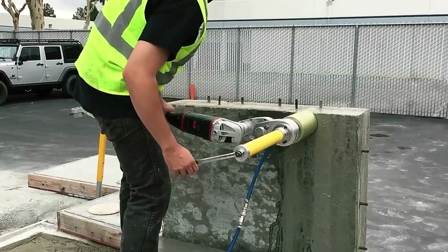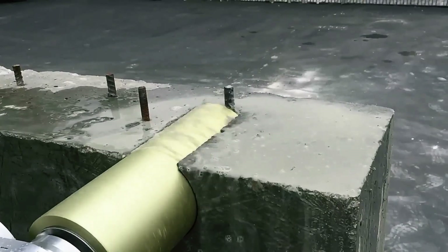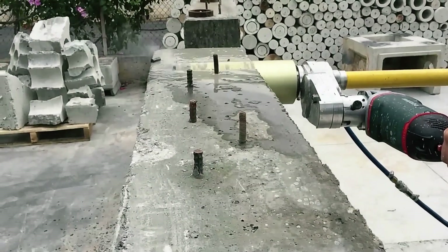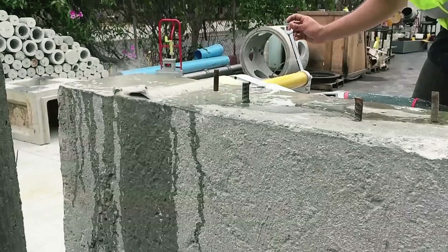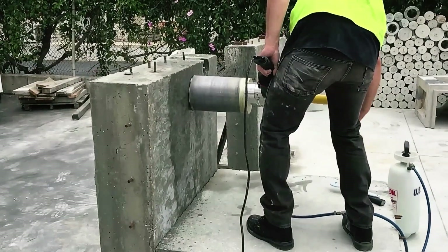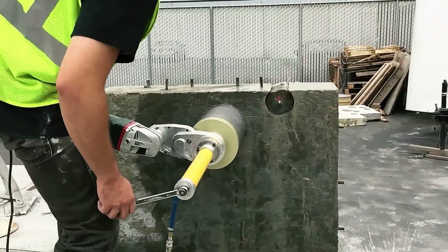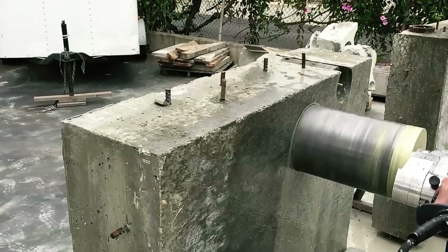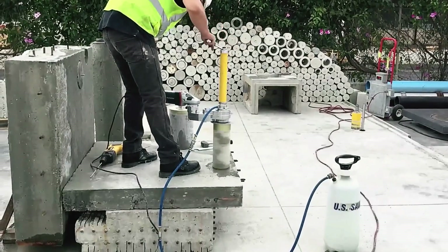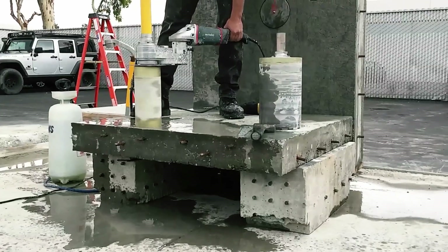It supports U.S. Saw's core bits ranging from 3 to 10 inches and requires a water supply of less than one gallon per minute. For setup, a 0.375 inch masonry bit and a rotary or hammer drill are needed. What distinguishes the Core EZ is its center guide post, which anchors securely to the wall or floor, ensuring stable, precise cuts by applying direct downward force. The anchor bolt keeps the core attached to the bit, removing the need to catch it once drilling is complete.